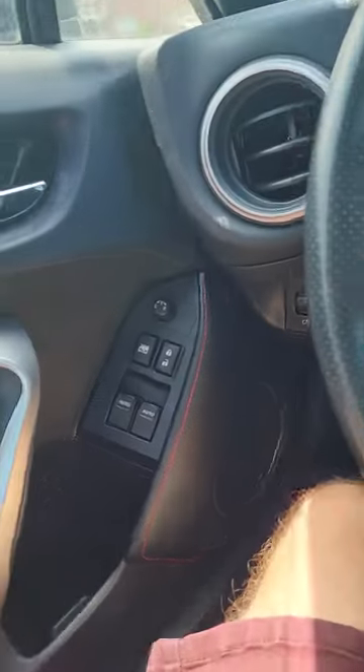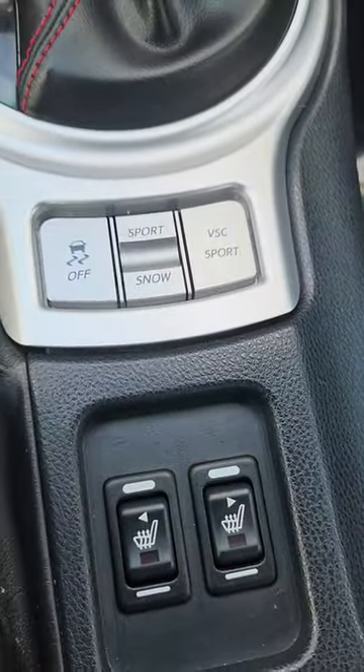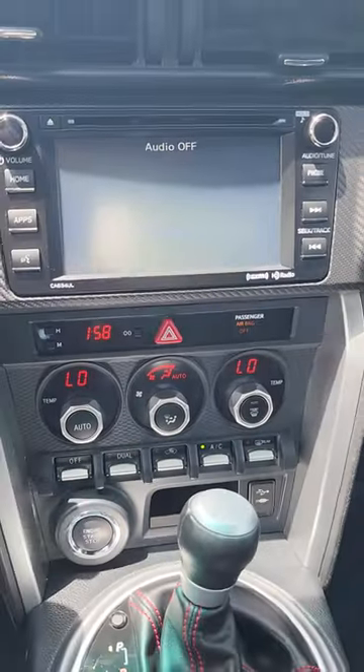Fully automatic windows. You're also gonna have your heated seats. It does have a sport and a snow mode. Plug in for your aux and USBs. It does have Bluetooth as well.